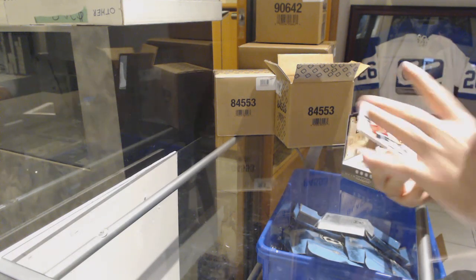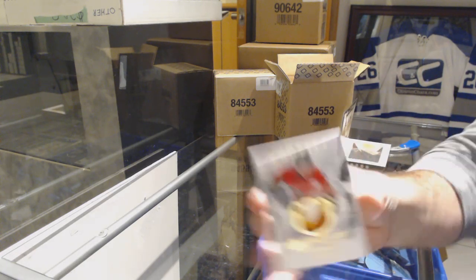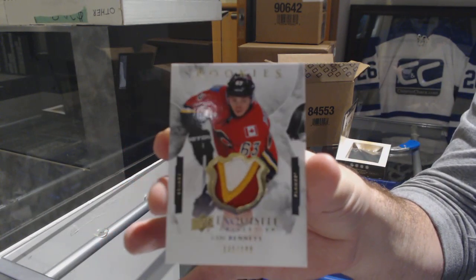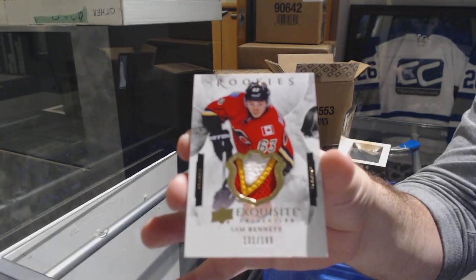That's a nice start. Exquisite rookie patch at $199 for the Calgary Flames — Sam Bennett. That's a healthy start.